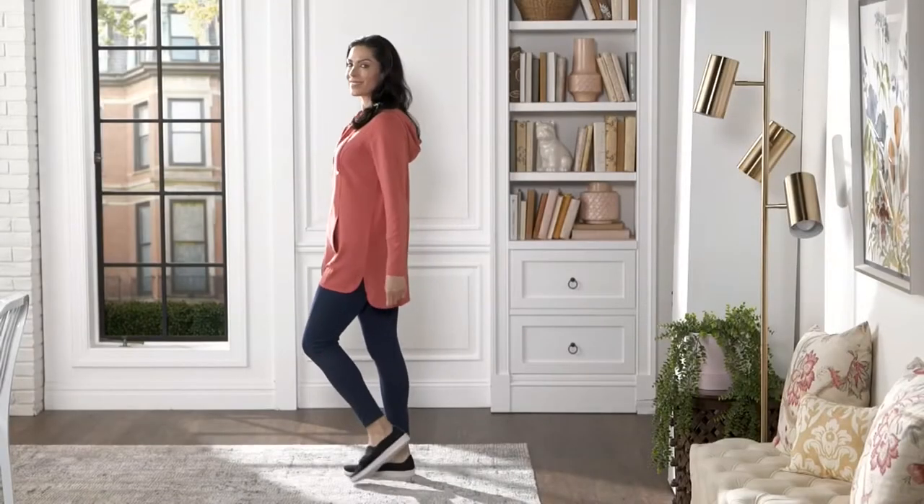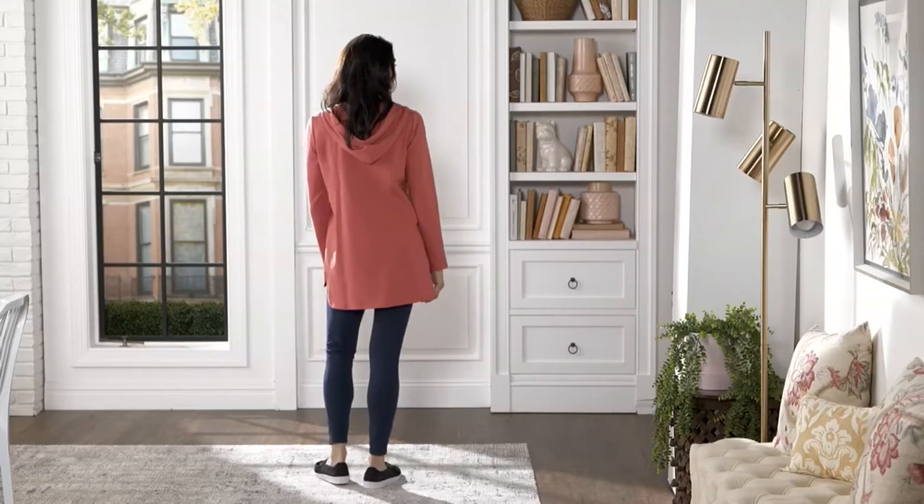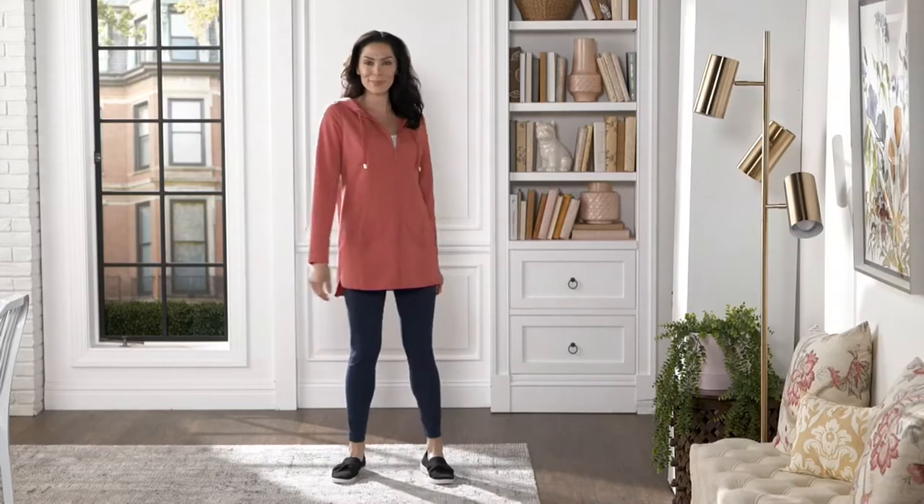Alright, what we're going to do — we're going to do a final item that we're going to show you in this morning's AM Style before we wrap things up. And don't forget to join me for our live stream chat after the show.